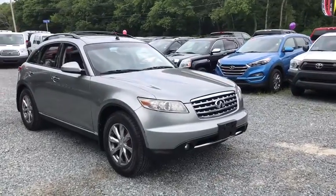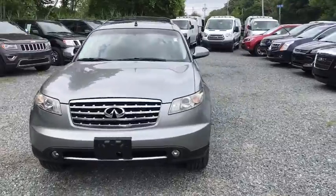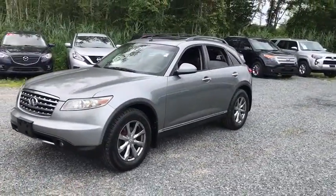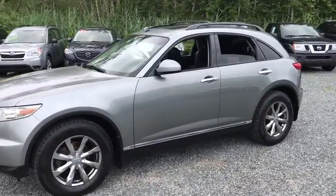The 2007 Infiniti FX35. The FX stands out with bold styling, an eager powertrain, and responsive handling. The 3.5 liter V6 provides plenty of power and 18 mpg overall.